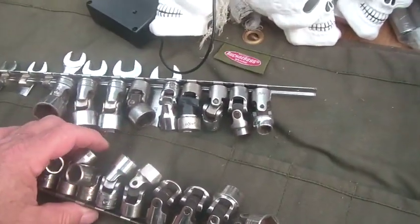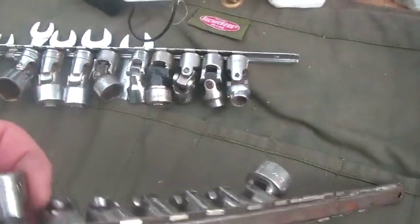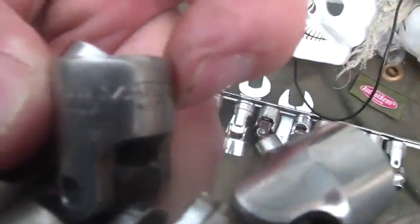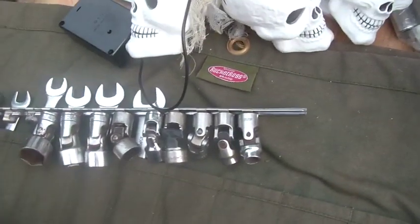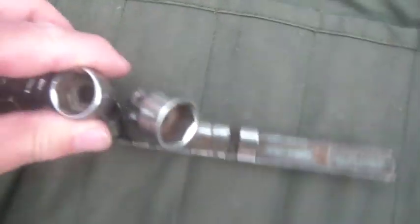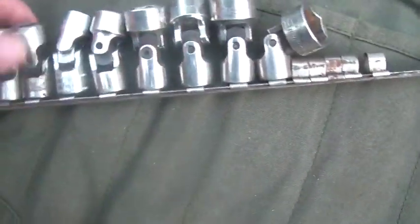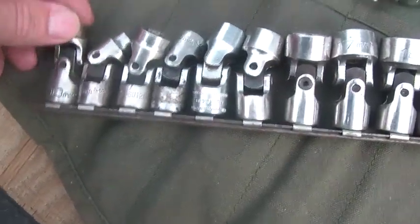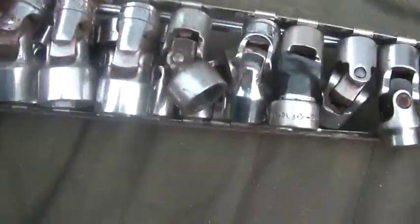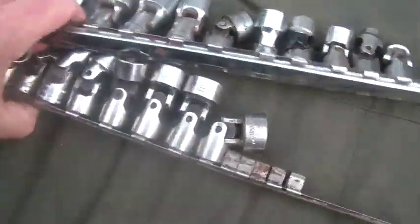I gave him $30 for these. What they are — I'm trying to show you the brand name — Matco. I love Matco stuff, I really do like Matco stuff. The metric ones are Matco's, which makes me happy. The SAE are Snap-ons. So these are Snap-ons and these are Matcos — I got these two sets from him.